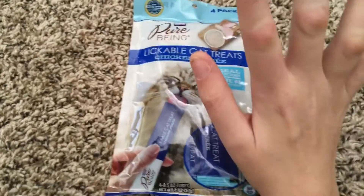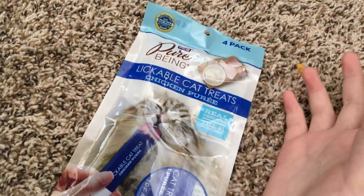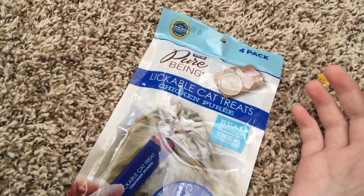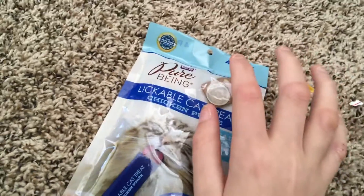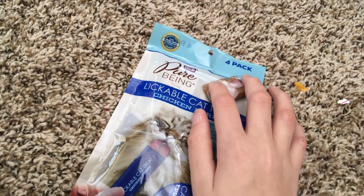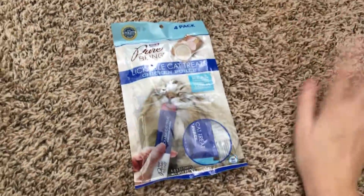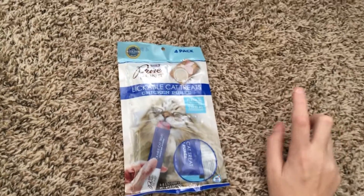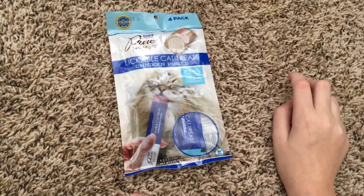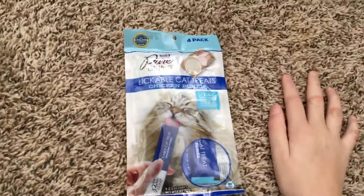If you haven't seen these, there are a lot of products that are similar to Delectables or Lickables — I'm not totally sure what it's called, but basically it's a type of lickable cat treat that cats can eat, and they come in different flavors.